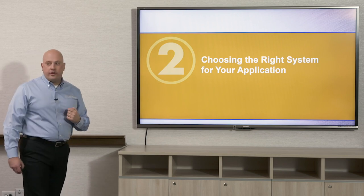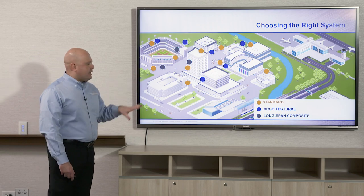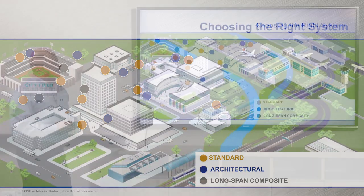Chapter 2 is choosing the right system for your application. We're going to look at different building types that use standard joist and deck, architectural deck, and long span composite deck. Here we've created a bird's-eye view of a downtown area: gray represents long span composite deck typically used in high-rise applications, yellow is standard deck, and blue is architectural deck showcased in stadiums, natatoriums, and large event spaces.